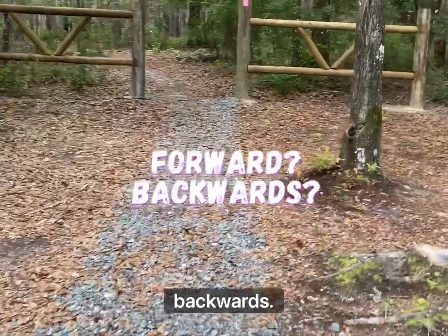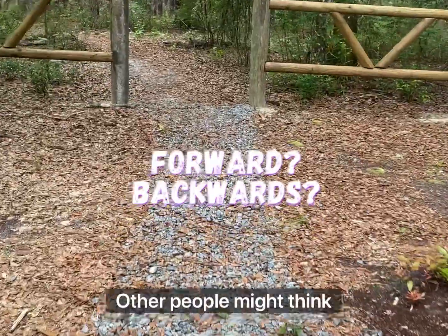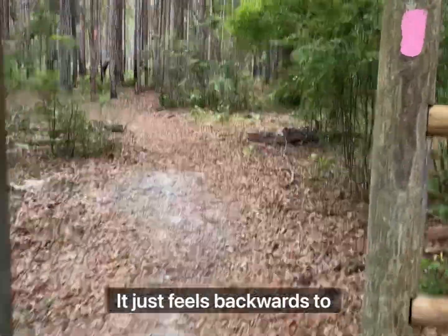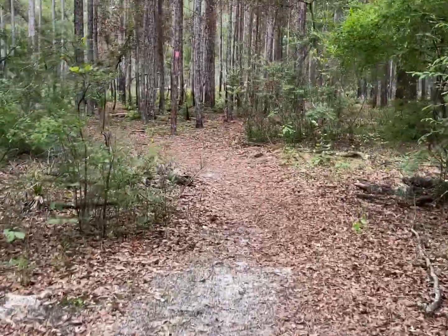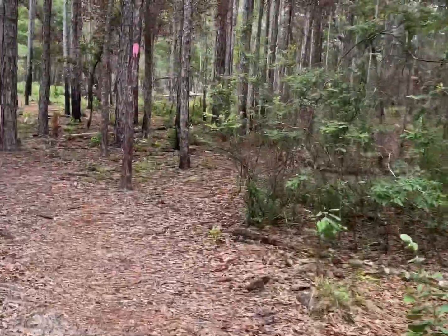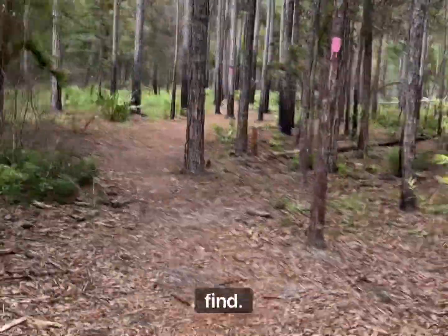I think this is going backwards — other people might think no, it just feels backwards to me. And then I just go through a nice little spider web. Alright, let's see what we can find.